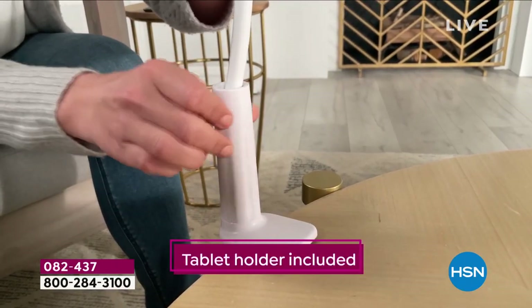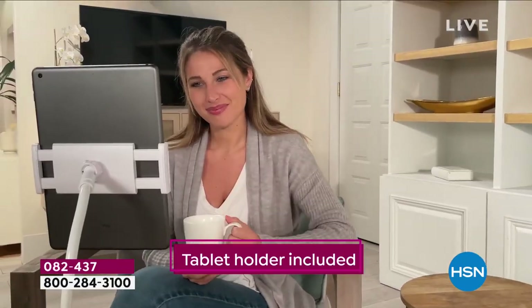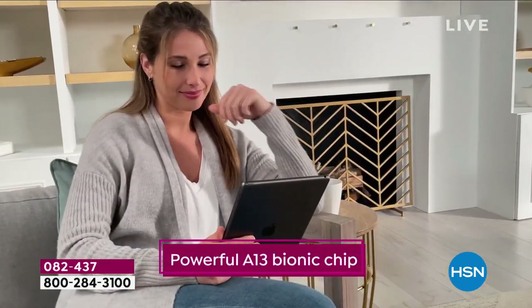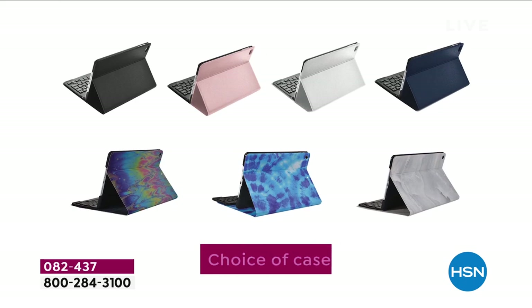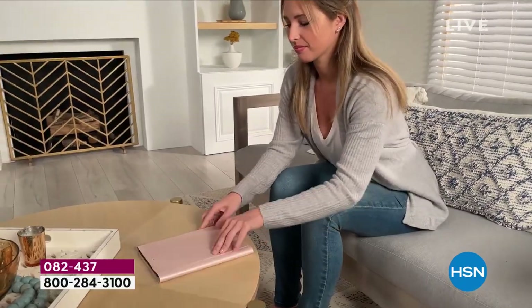For the first time ever, we're going to include a gooseneck tablet holder — that's essential these days — so you can watch, Zoom call, and FaceTime easily. The cameras are phenomenal, the speed of performance with the A13 Bionic chip is unrivaled, and the battery life is up to 10 hours. All you have to do is choose the case color and size.